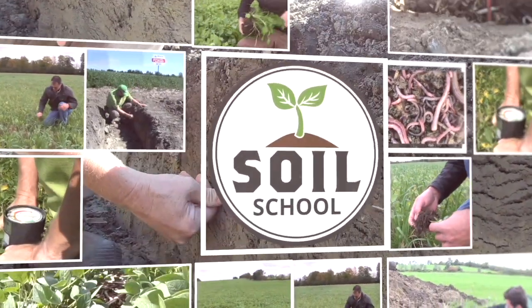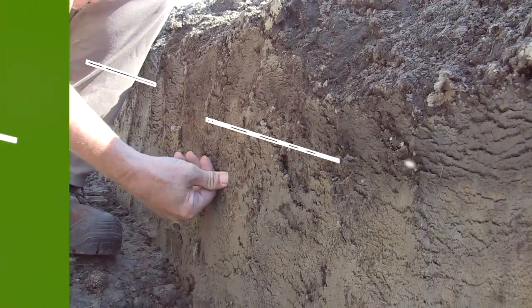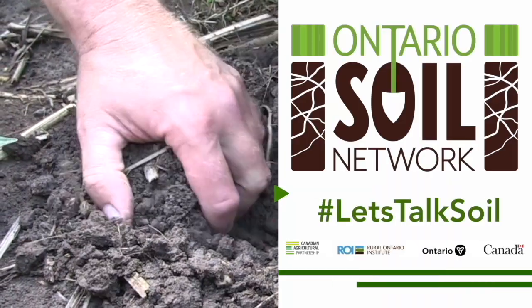Soil School on RealAgriculture.com is brought to you by the Ontario Soil Network. Bernard Tobin here, and today I am talking soil with Mark Burnham from Cobourg, Ontario.